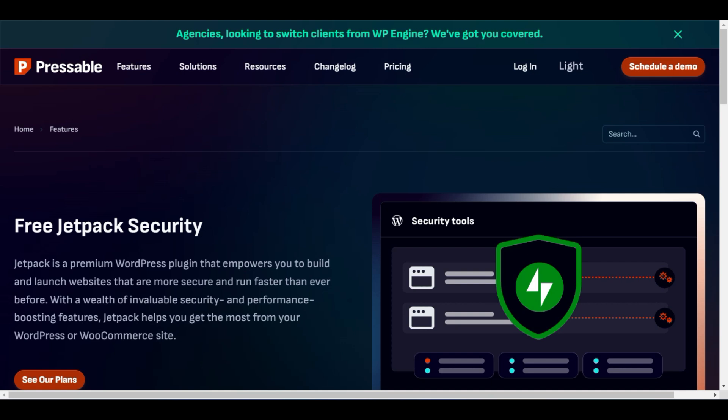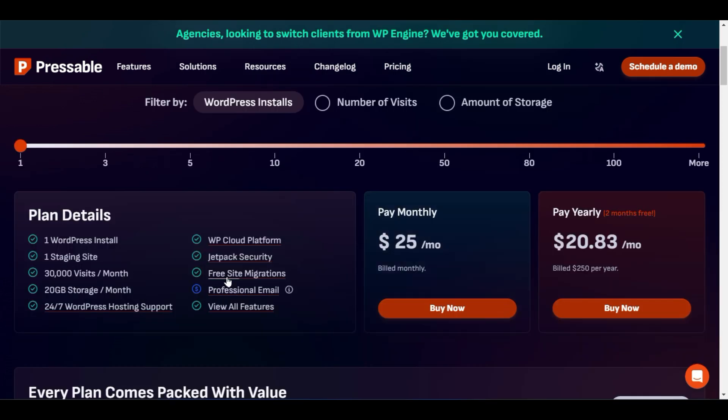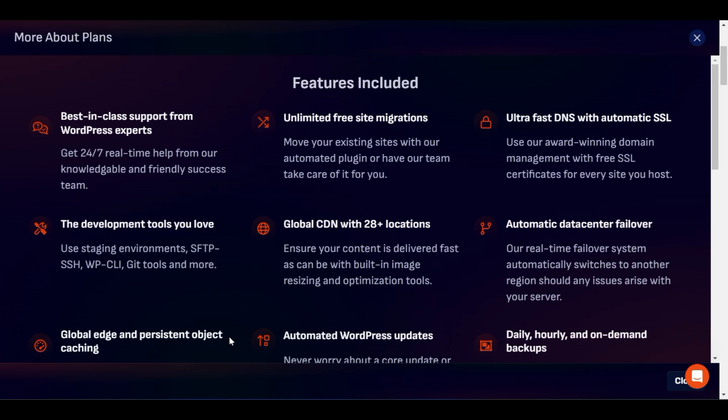If you were to purchase Jetpack security separately, it would cost a lot more, but here you get free Jetpack security. There is also free site migration if you want to move your website to another hosting platform. You also get a professional email included free for 90 days. If you click 'view all features,' you can see the full list of features included in the plan, plus a global CDN.